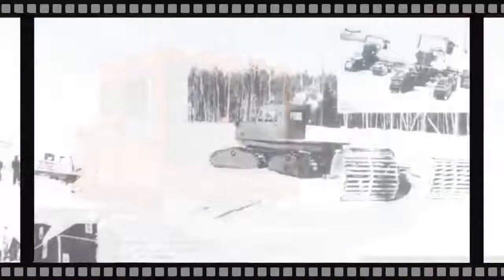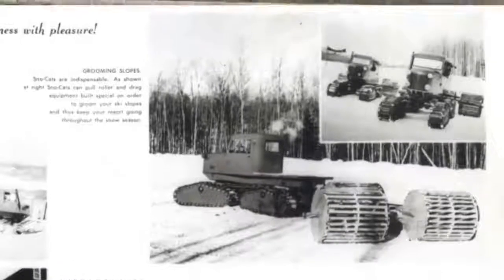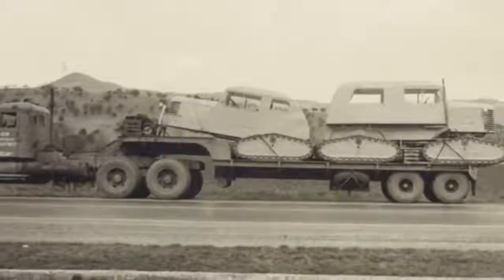Snowcats have four articulating tracks that are independently sprung, powered, and turned at the drive axle. Track options come in three unique types: traditional steel grouser belt track, elastic-covered aluminum grouser belt track, and one-piece all-rubber track.